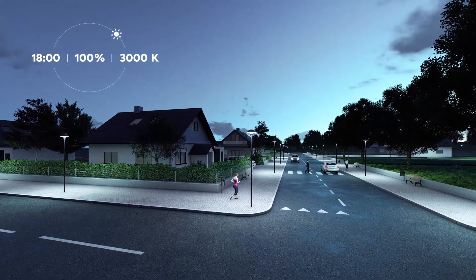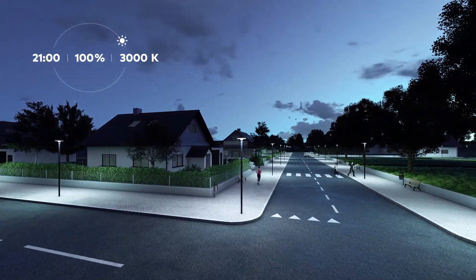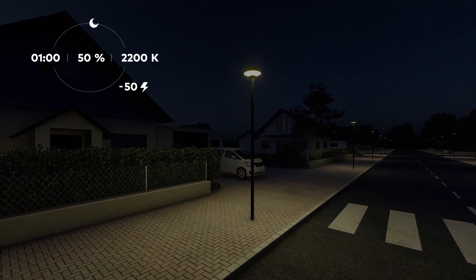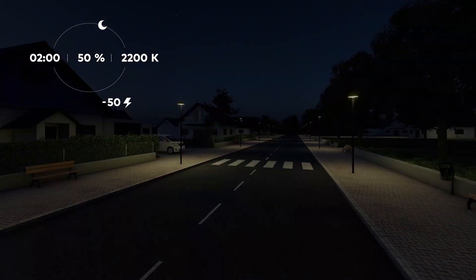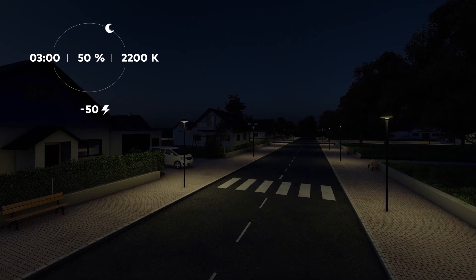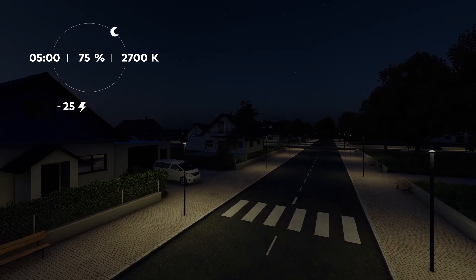In the evening, when there are still some vehicles or pedestrians moving, Nighttune provides a moderate colour temperature. During the middle of the night when roads are quiet, the output of the cool LEDs is reduced, so that the light becomes dimmer and warmer. It creates a more comfortable atmosphere while saving energy, preserving safety perception and respecting the nocturnal ecosystem.